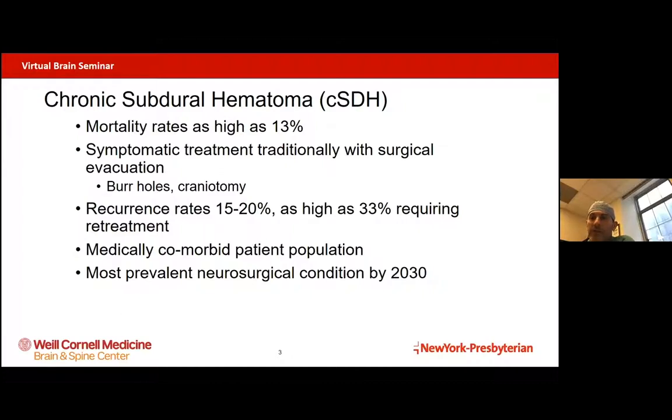Our symptomatic treatments for these over the last 50 years has really been one treatment, which has been surgery. We can either put burr holes through the skull, we can make a window in the skull to remove the bone and drain the blood. But essentially, we've been left with this single treatment arm for an elderly patient population that doesn't always do so well with surgery.